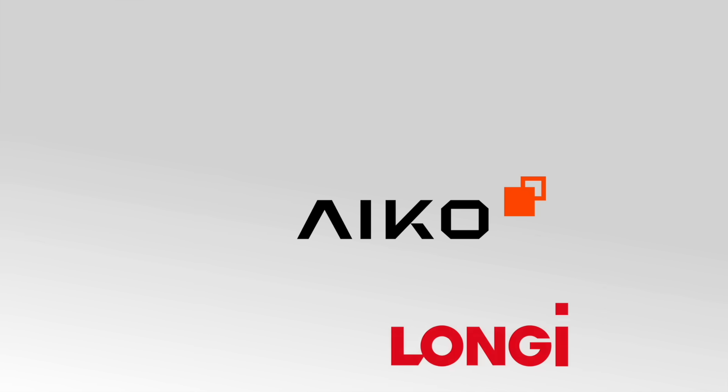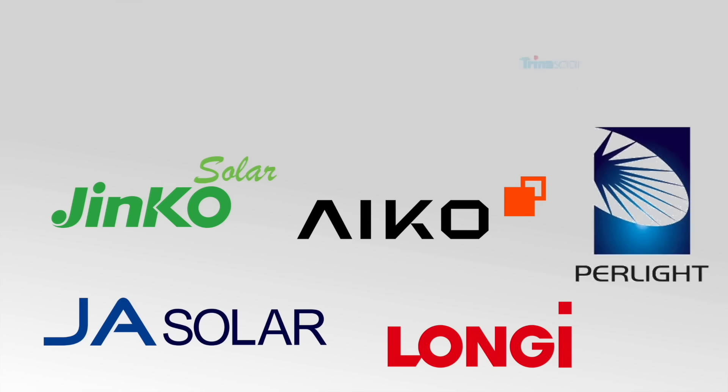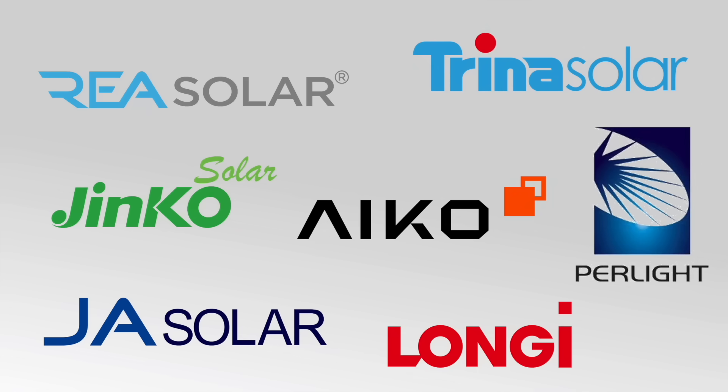If you do a search for solar panels online, you'll find that there are literally hundreds of options to choose from, from brands such as Aiko, Longi, REC, Jinko, JA Solar, Trina, and the list goes on.